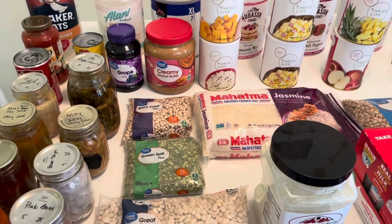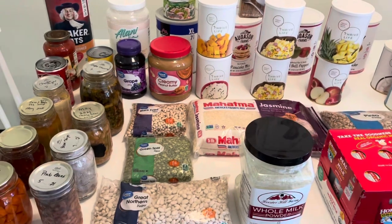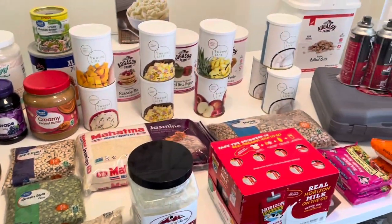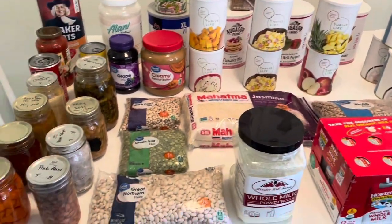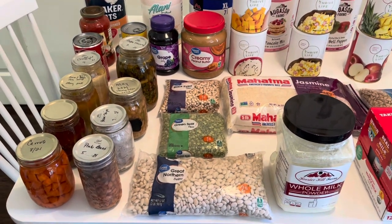I just want to take you along and show you some things that I have been doing over time. This is not stuff that I accumulated all at once — I didn't just go out and buy all this at once. A lot of this I've been doing over time and I'm going to continue to just keep things stored and stocked in my pantry.